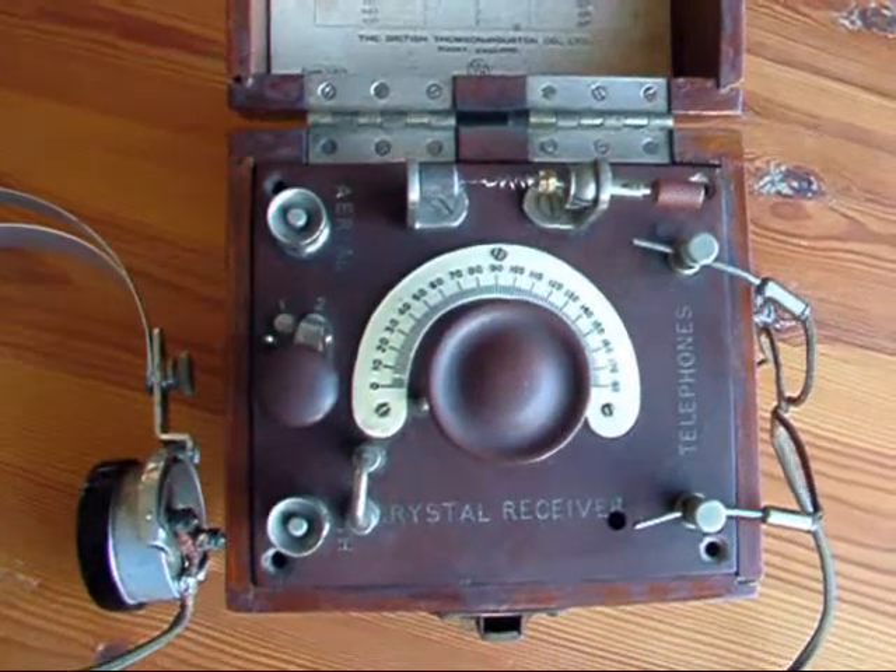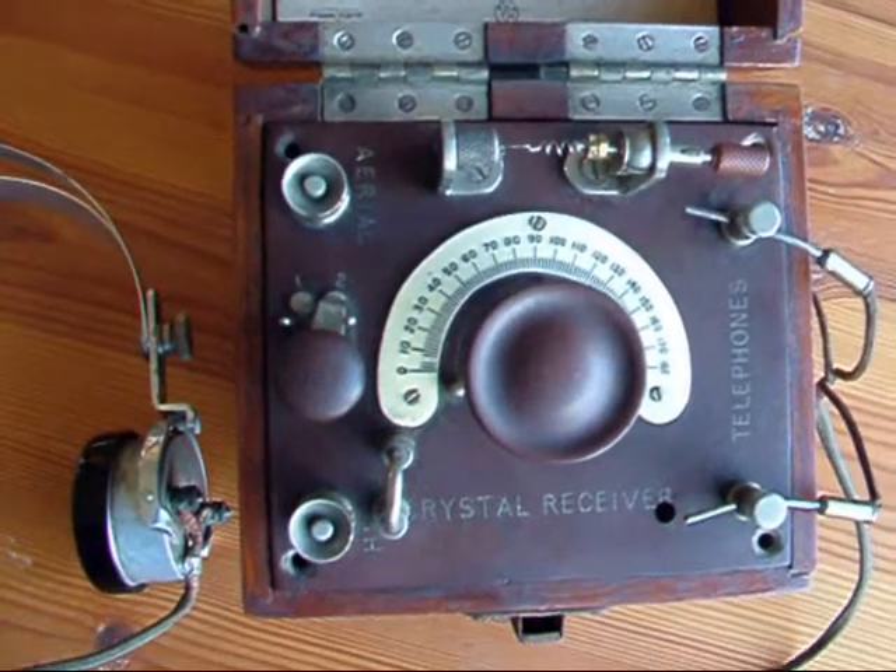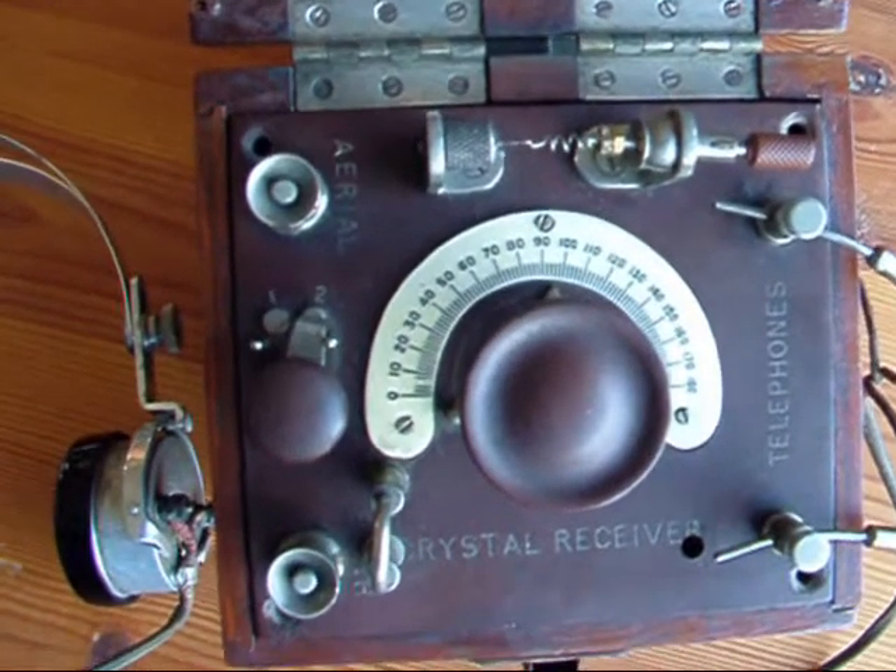Hi, my name is Andy. Thanks for looking in today. I'd like to share with you my latest radio acquisition.